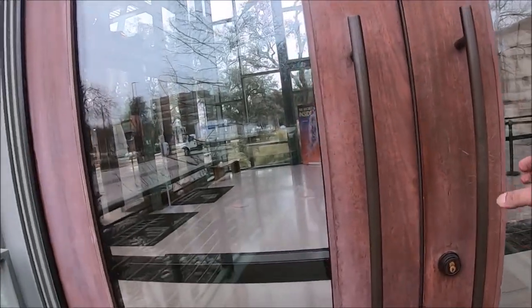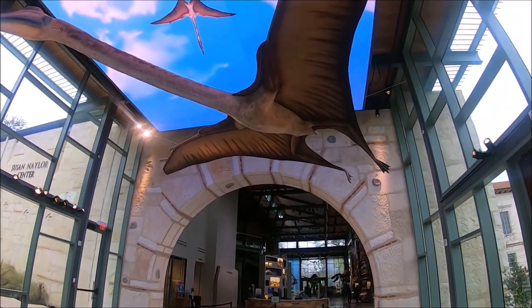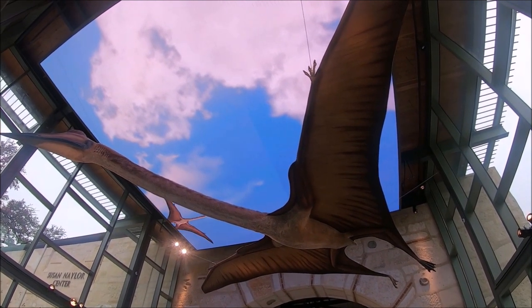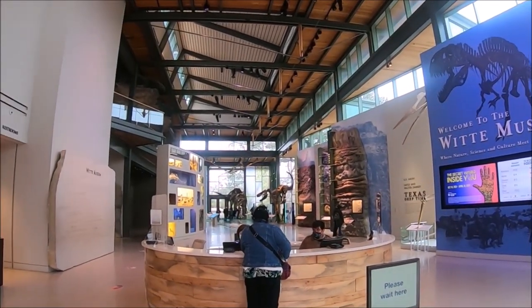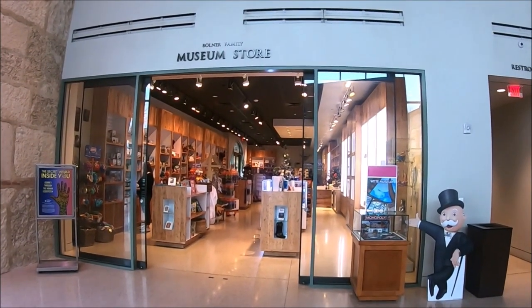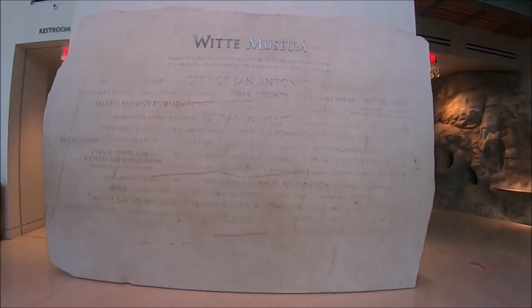After we found a spot to park our car, we walked into the museum to buy our tickets. We entered through the front doors into the Susan Naylor Center on the first ground floor and then through the Great Hall of the Naylor Family Dinosaur Gallery. We continued to walk down the Great Hall until we found the ticket counter. Tickets are $15 for adults, and you can either buy them online or when you arrive like we did. There are discounted tickets for children, teens, military, and seniors.